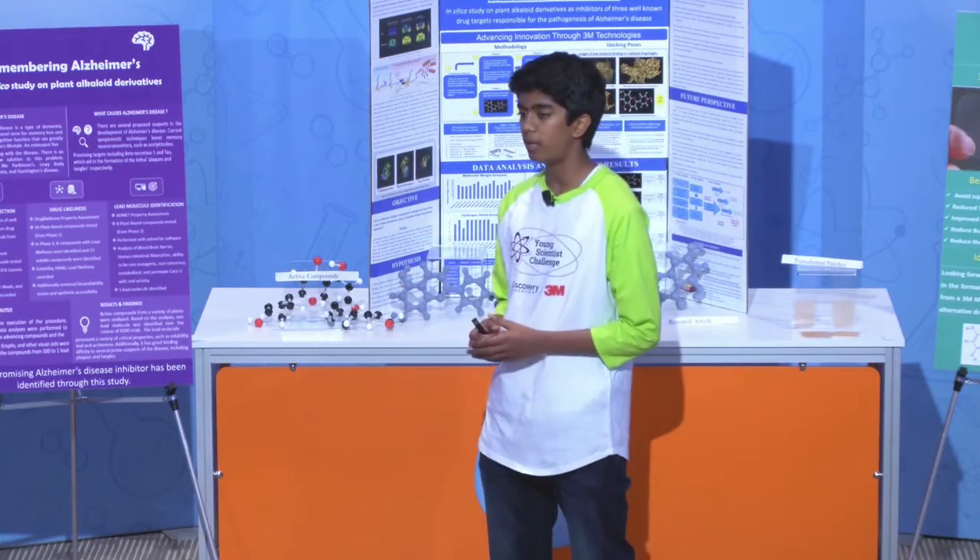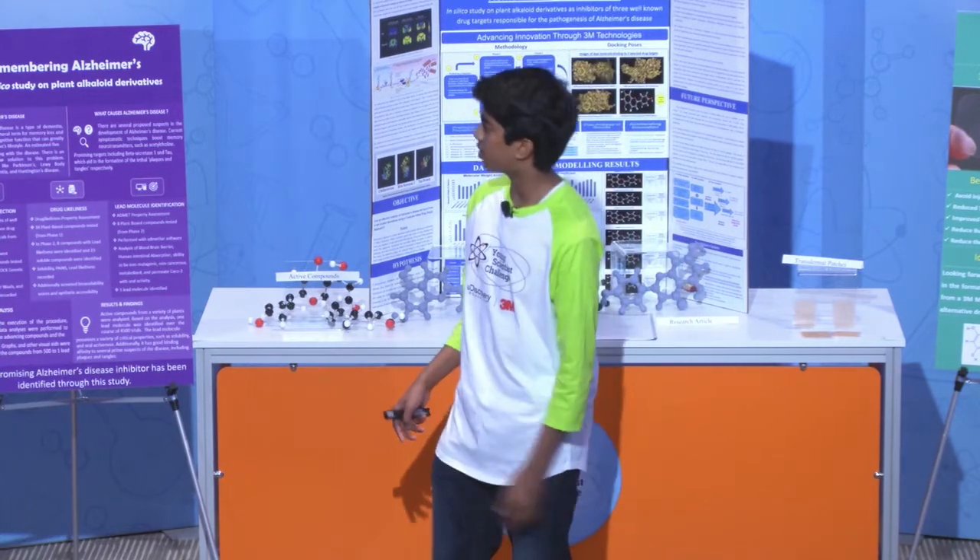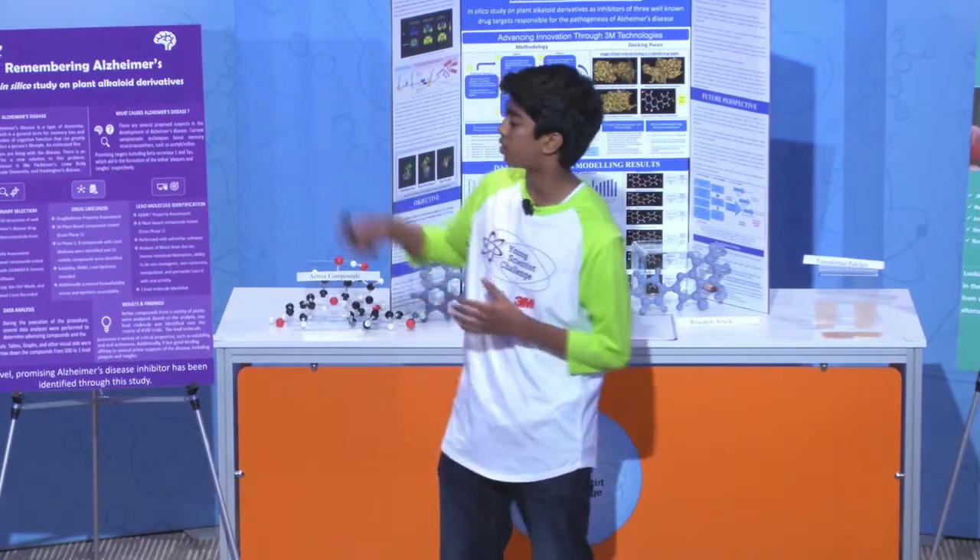From these active compounds, I made a total of 500 small molecular changes, which I determined as my test set. As you can see here, the green and purple represent changes from the structure above.